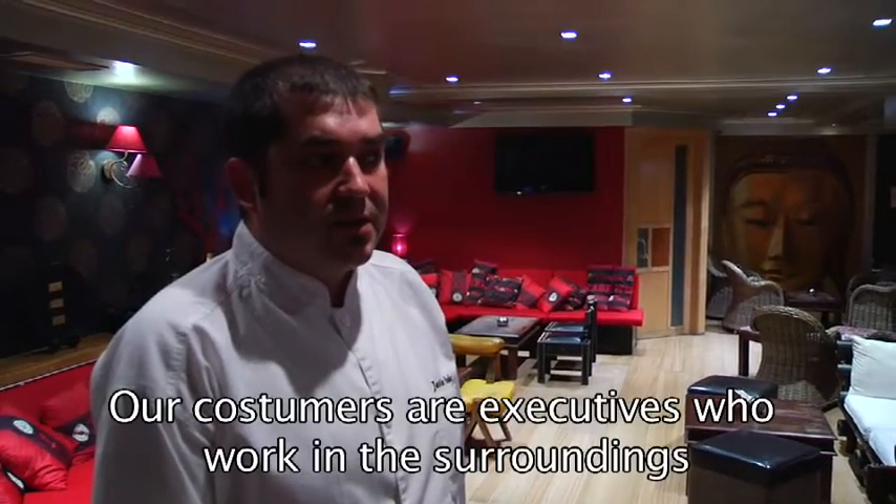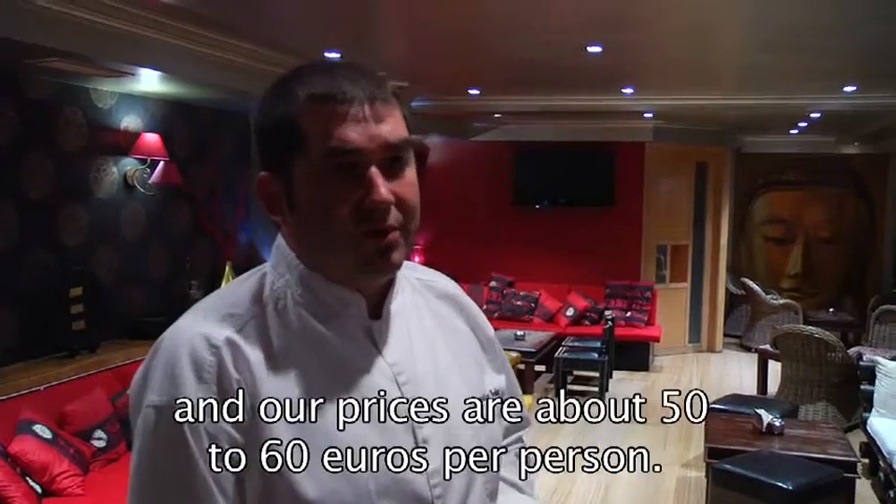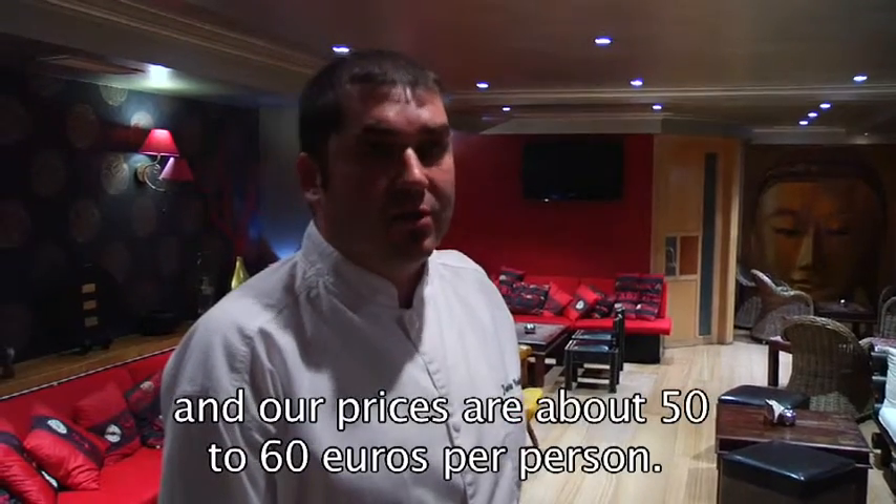The customers we have here are the people of León. The prices are not very expensive — the tasting menu is between 50 and 60 euros.